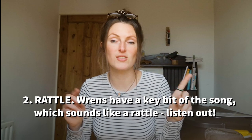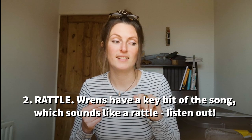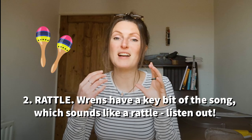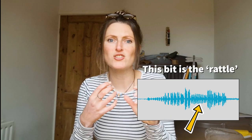I will point it out on the screen. That bit there — that is what I describe as the rattle. It's that little bit in the middle of the song, like a little rattly trill.